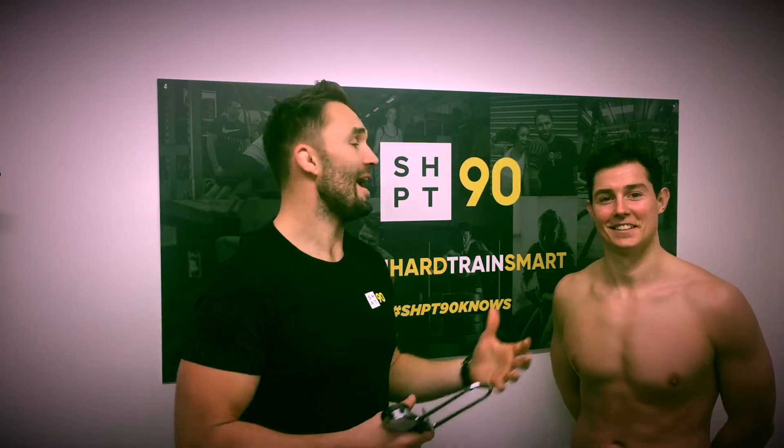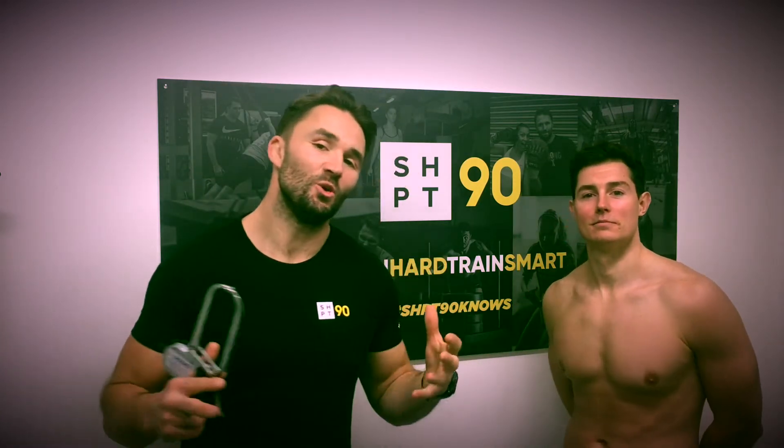What's up guys, Sasha Harden here from SHPT90, joined by head coach and half-naked Corey Hercock. We're going to talk to you today about the system we use to help track and monitor a client's body fat percentage.